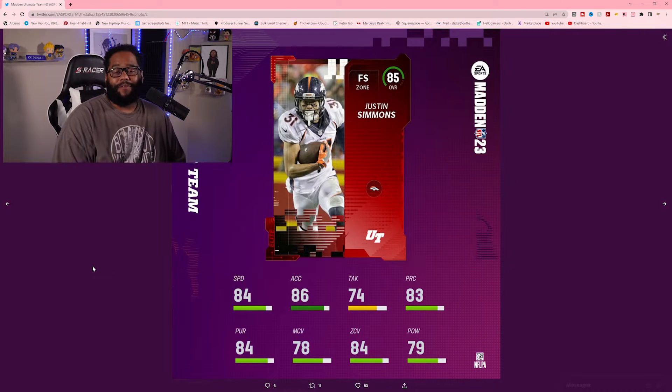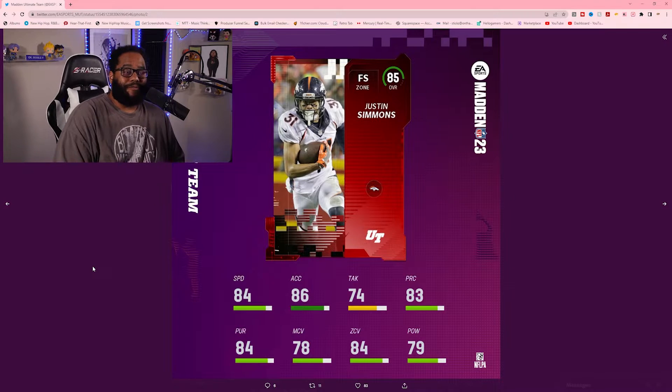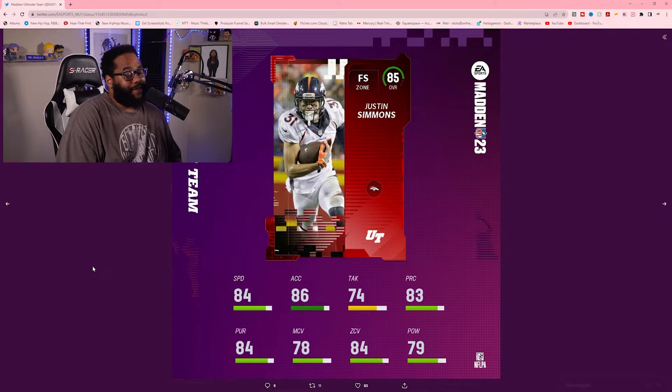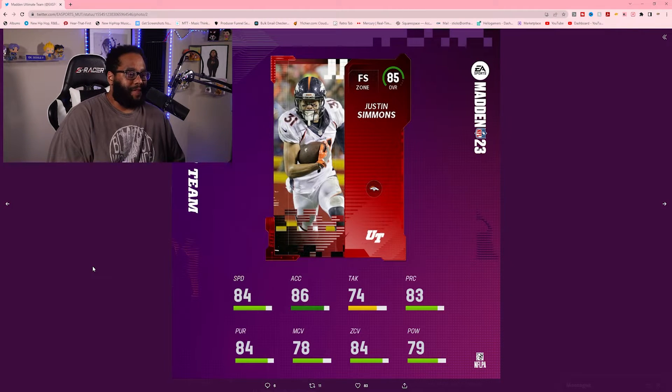Justin Simmons for the Denver Broncos — 85 overall, another zone free safety. 84 speed, 86 acceleration, 74 tackle, 83 play recognition, 84 pursuit, 78 man coverage, 84 zone, 79 power. The trend with zone safeties is they might not have the highest hit power, but that zone coverage is up there. His tackling at 74 is the problem — you'd want that a little higher — but he should be all right on the game.